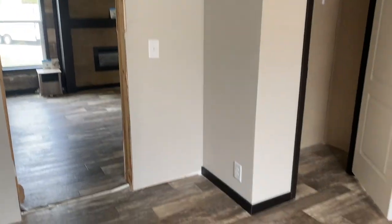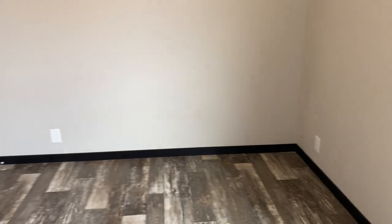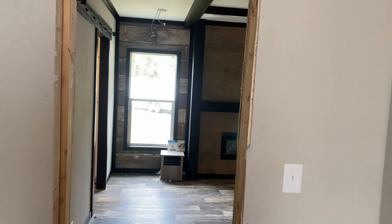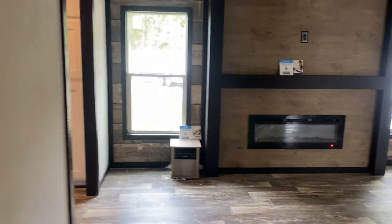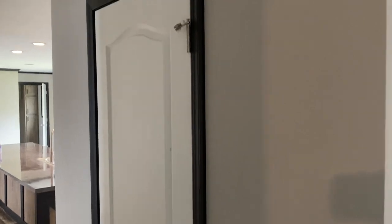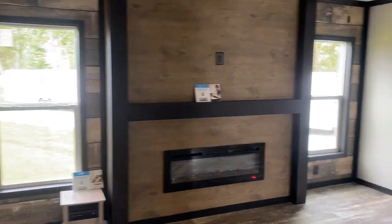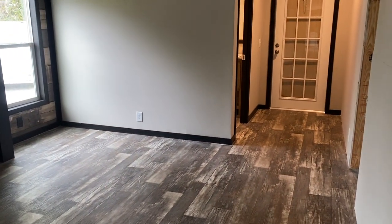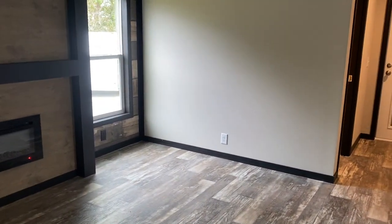It also opens onto bedroom three — another fairly large room where you can fit a queen-size bed and dresser. This one opens up to the den as well. Over here there's a nice closet you can use for coats, linen, or even as an extra pantry. It's got the built-in fireplace there.